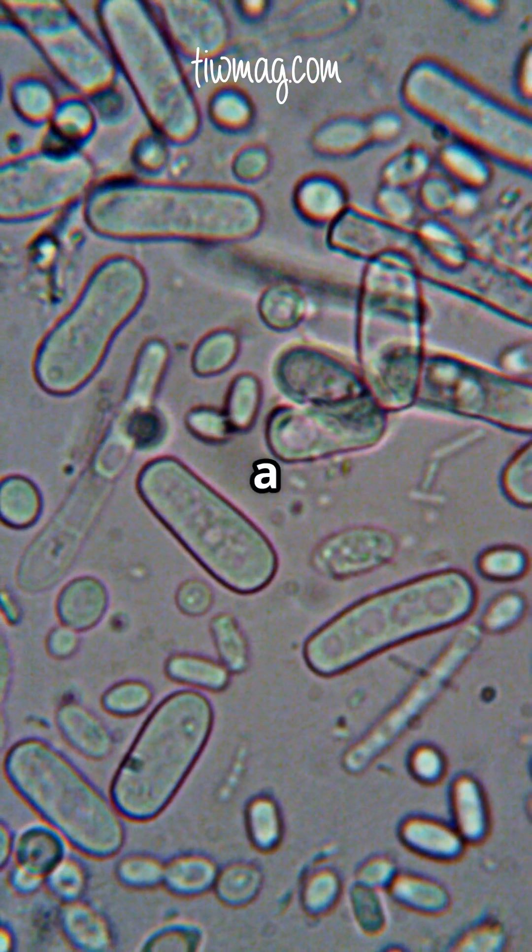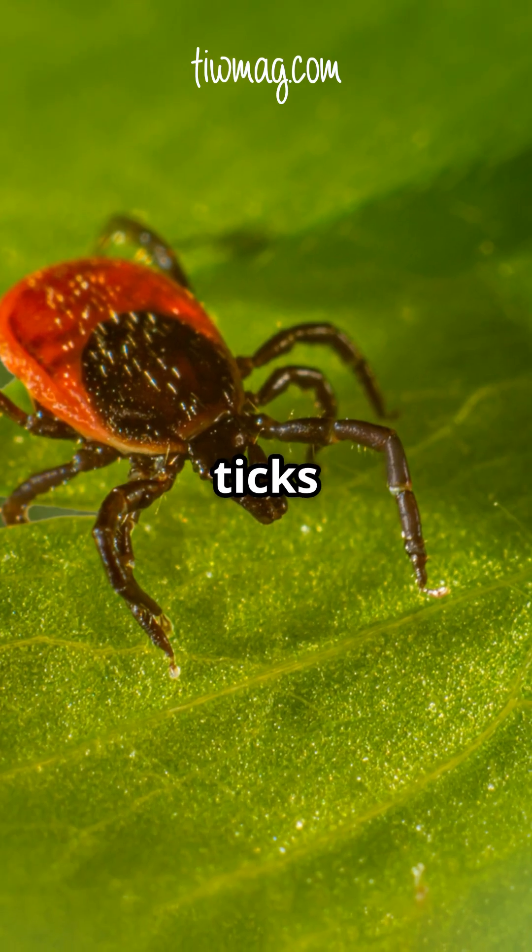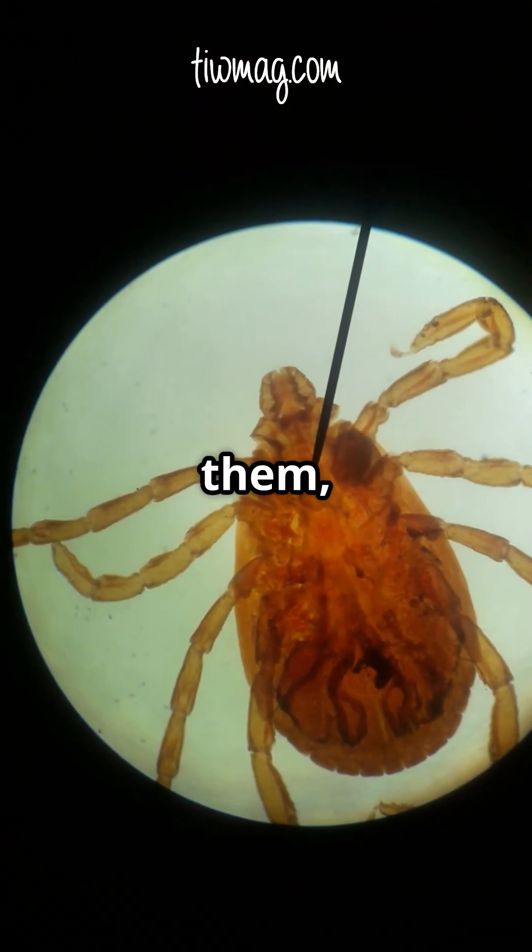Lyme disease is caused by a bacteria called Borrelia burgdorferi, carried by black-legged ticks — or, as most of us call them, deer ticks.